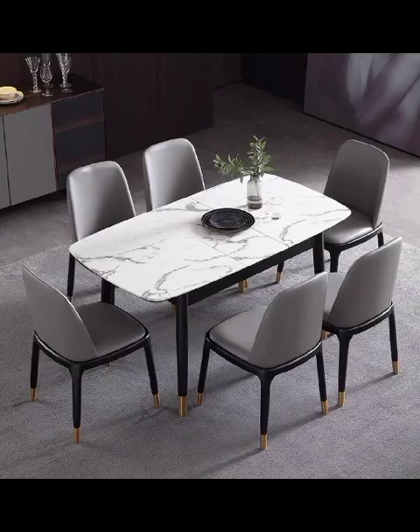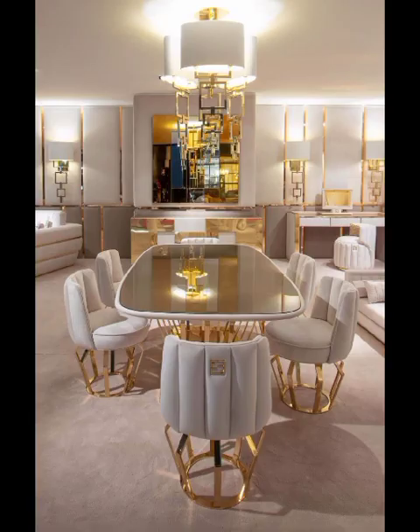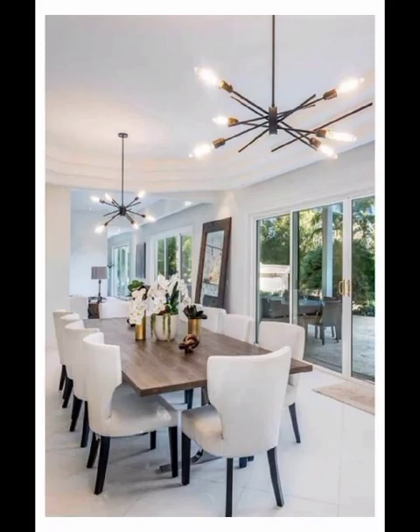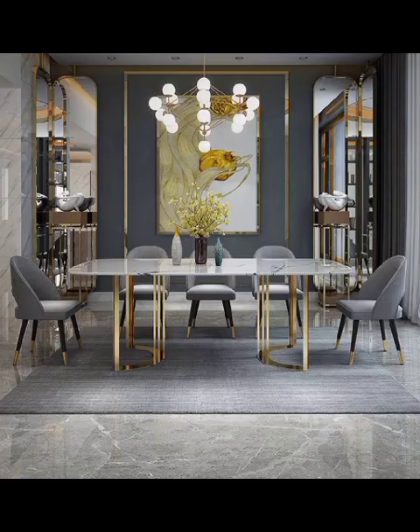Be inspired by cutting-edge lighting features that cast an enhancing glow over the dining area, setting the mood for a delightful experience. If you are a fan of natural elements and rustic aesthetics, get ready to be enthralled by enchanting rustic dining rooms.